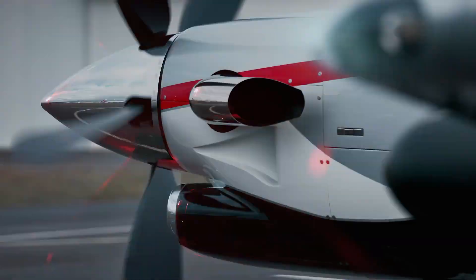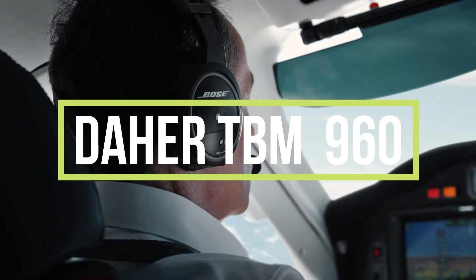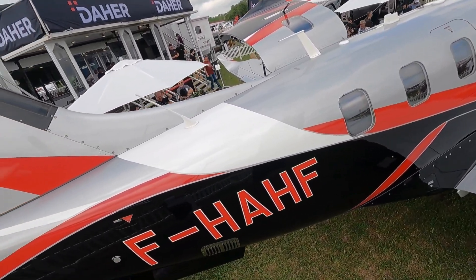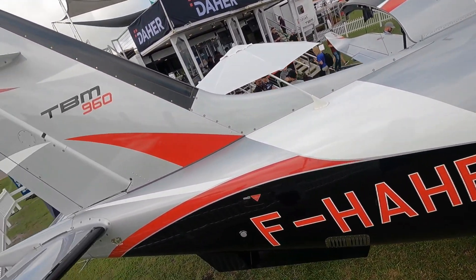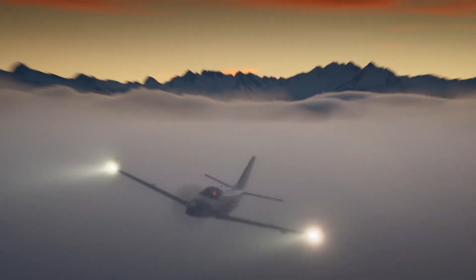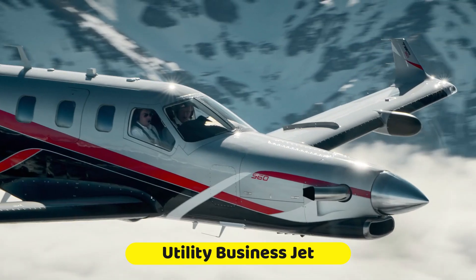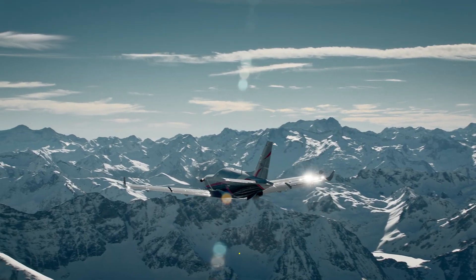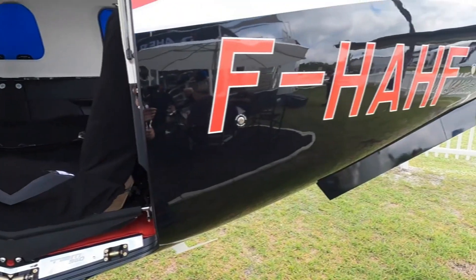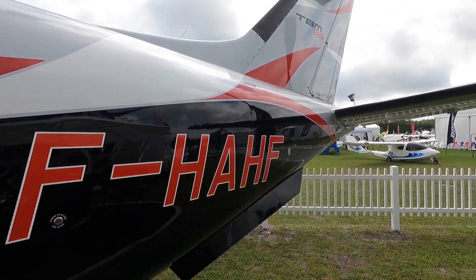A new highly advanced single-engine turboprop known as the Dehe TBM 960 is the latest addition to the Dehe TBM family of turboprops. Dehe, an American-based aircraft manufacturer known for the development of single-engine business jets, has added a super-advanced utility business turboprop called the Dehe TBM 960, which is an improvement on the Dehe TBM 940 turboprop and comes with highly advanced features.